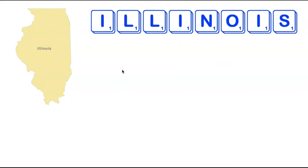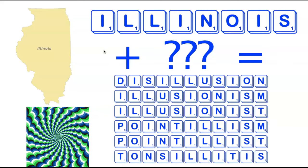We're now going to move to the midwestern part of the country visiting the state of Illinois. Illinois has eight letters that are a bit difficult to work with — three I's as well as two L's. There are words using all these letters, but you need to add three additional tiles. There are no nine or 10-letter words; you need to go to 11-letter words, and there are six of them: Disillusion, Illusionism, Illusionist, Pointillism, Pointillist, and Tonsillitis.